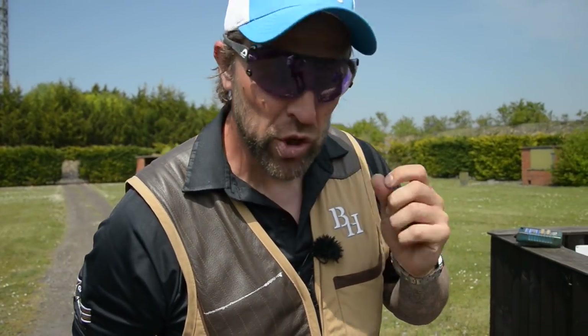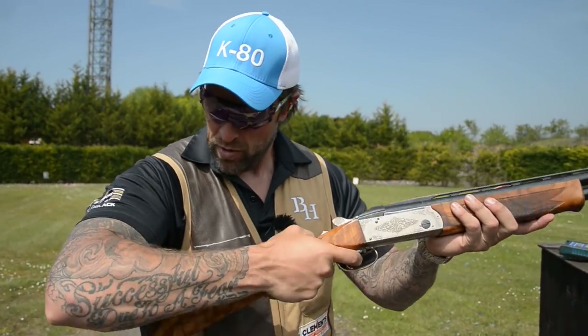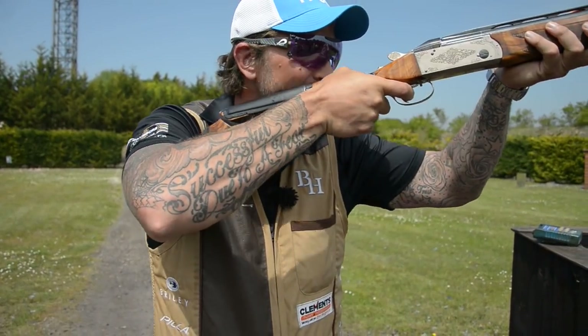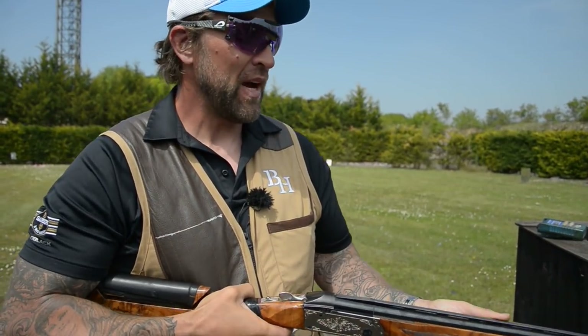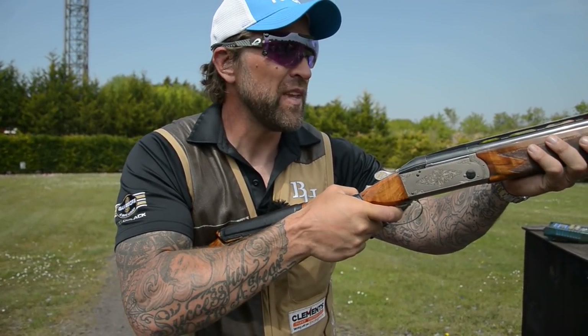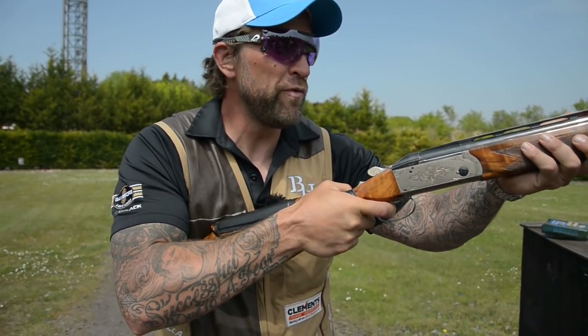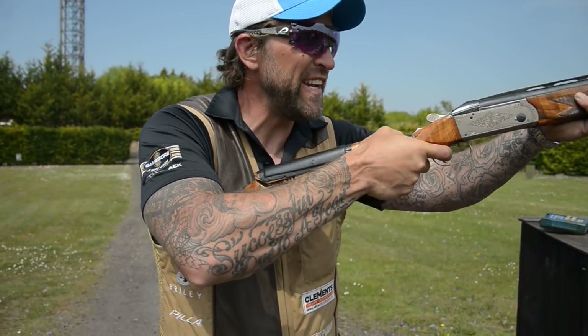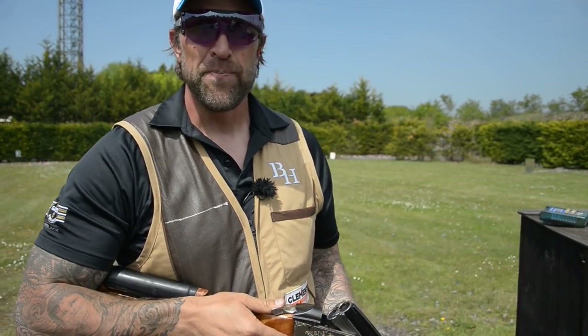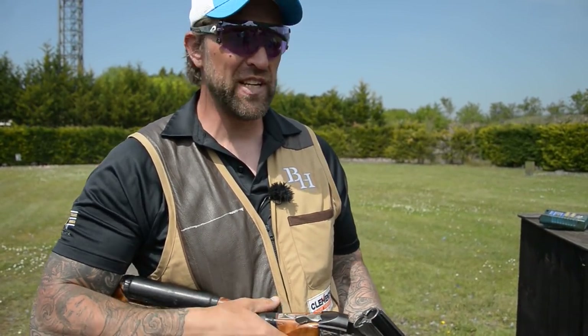Let's cover what can go wrong during this mount. One, we have the gun too far back, so when we call pull we have to go forward and then back. The next problem is what people do is they slide — and this is the biggest problem with FITAS: when you slide your mount, you've picked your hold point, you call pull, you move from this position and slide and mount on the move. You've then left your hold point. That is one of the biggest, biggest problems I've seen.